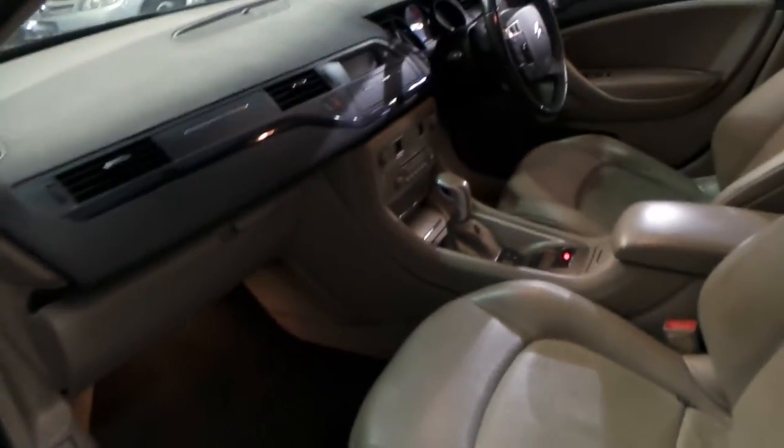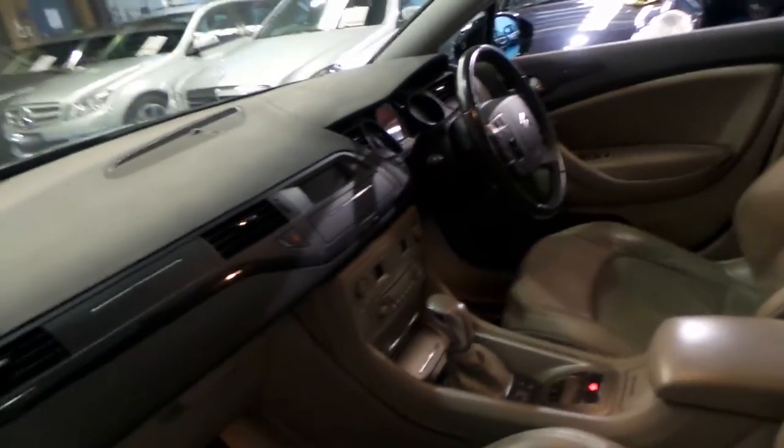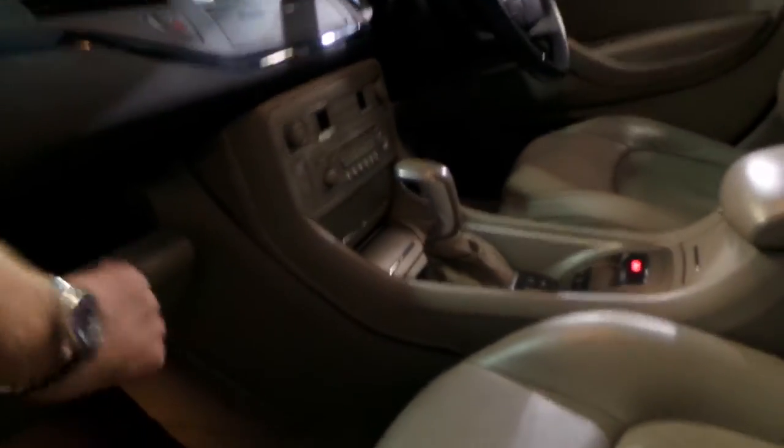It's got heated seats, driver's seat and a massage seat, electric handbrake, and the adjustable suspension as you would have seen in the photos.